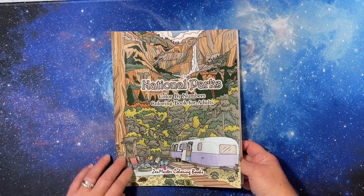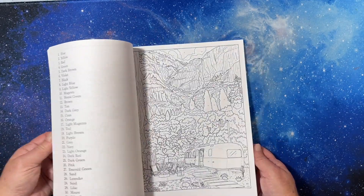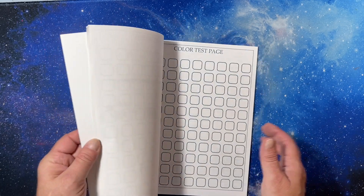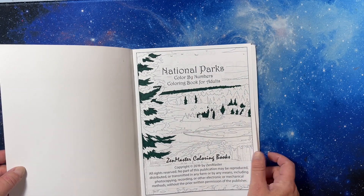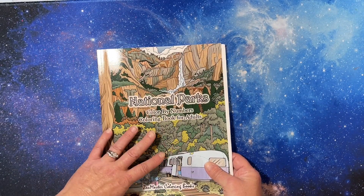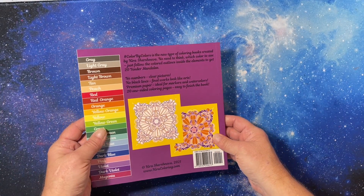This is a Zen Master Coloring National Parks Color by Number. I do love my national parks. I was playing with different media because this paper is essentially copy paper. These Zen Masters are printed on basically copy paper, but the images are nice and the way they do their color by number is nice. I have a couple.